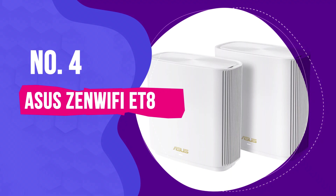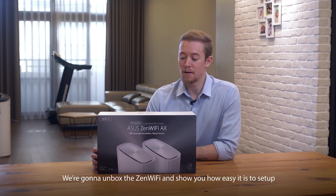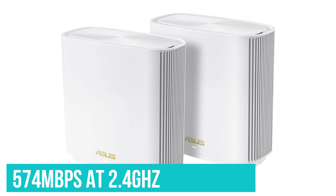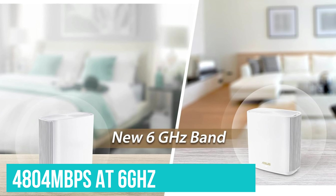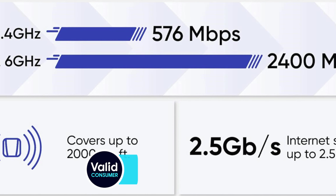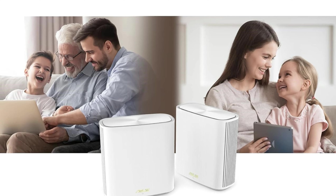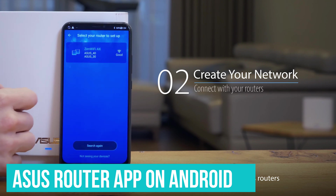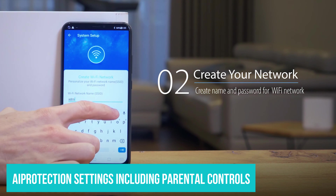Number 4: Asus ZenWiFi ET8. The ZenWiFi ET8 from Asus is a tri-band AXE6600 mesh Wi-Fi system with enough power for most people, though it won't blow your socks off if you're using a gigabit connection. The connection breaks down to 574 Mbps at 2.4GHz, 1201 Mbps at 5GHz, and a massive 4804 Mbps at 6GHz. Note that the fastest Wi-Fi 6 devices will top out at 1201 Mbps, and Wi-Fi 6E devices will top out at 2402 Mbps, meaning Wi-Fi 6 devices won't be able to make the most of this system. Perhaps the best part of Asus' products is the software — the Asus router app on Android has easy-to-use controls and the ability to quickly configure your system. This is also home to Asus' AI Protection settings, including parental controls.